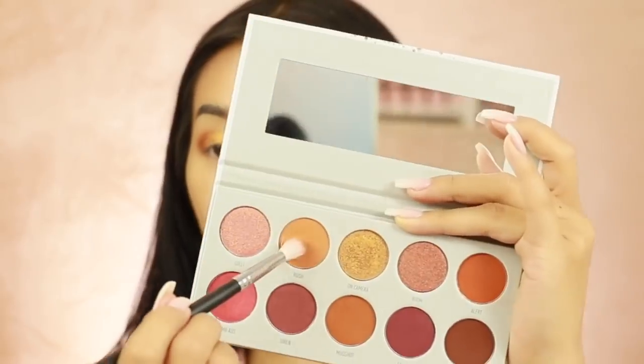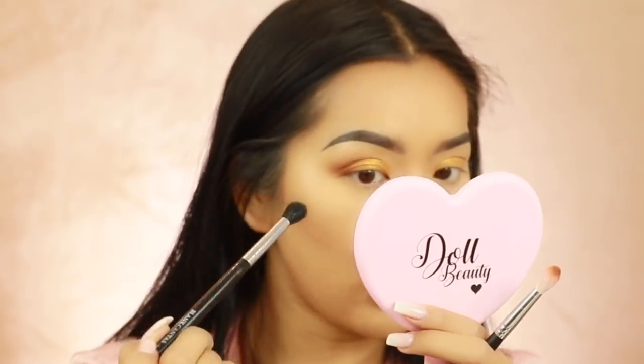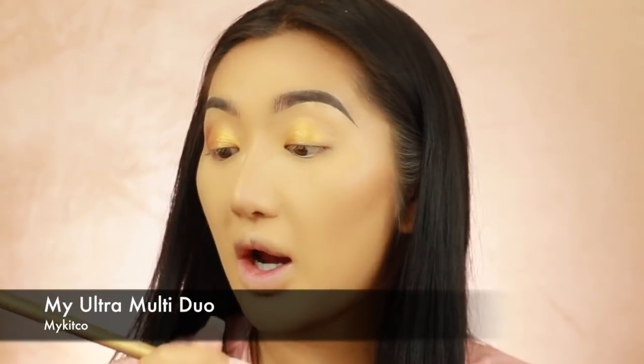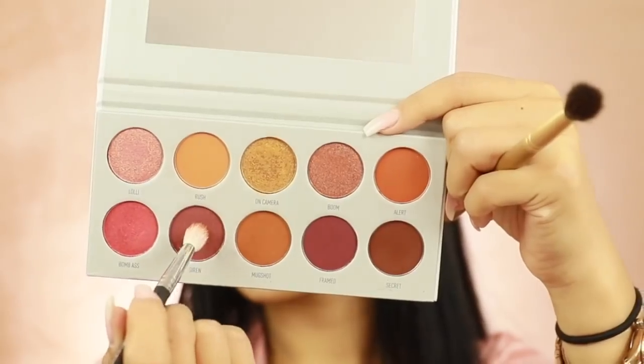I'm going to go in with a bit of 'Rush' which is slightly lighter and just blend it a bit higher. I'm going in with a Blank Canvas E25 - just a bit bigger to help buff everything out. Oh no - this brush had eyeshadow on it already, now I've made everything muddy. This is why you need to clean your makeup brushes! I'm going to go in with the My Kit Co ultra small brush. I feel like this look is going a bit too orangey, so I'm going to go in with a bit of 'Siren' and maybe 'Secret', putting this closer to the crease to deepen everything up.